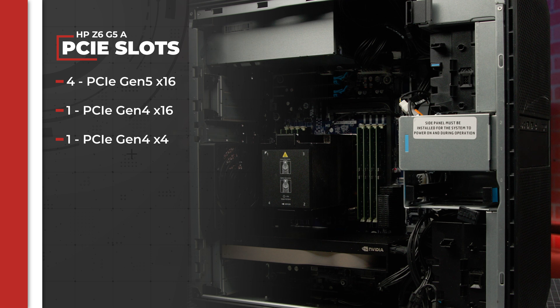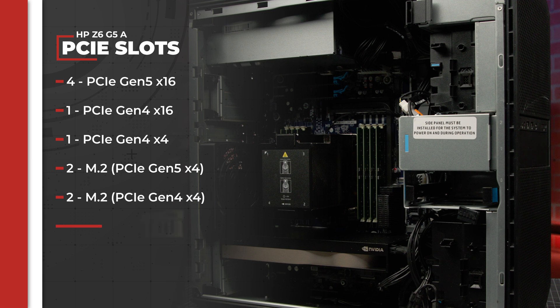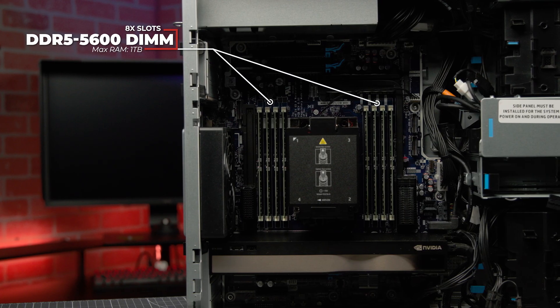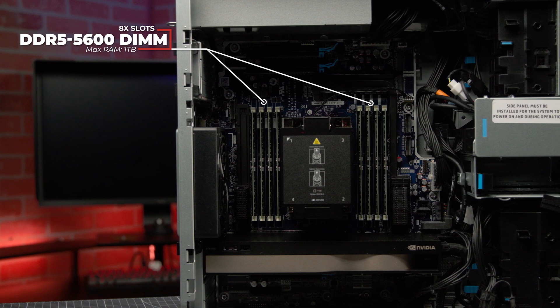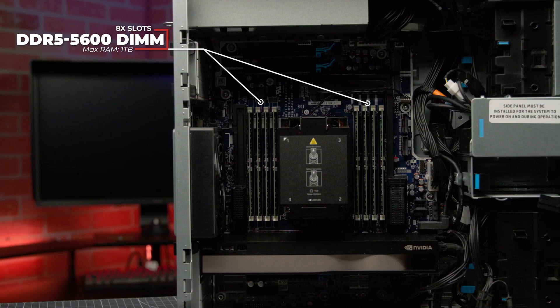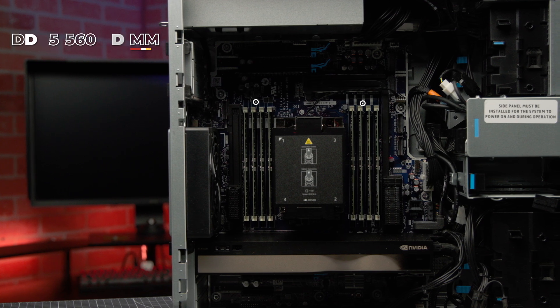There are four M.2 slots, two of which are four-lane PCIe Gen 5 slots with the other two being four-lane PCIe Gen 4 slots. There are also two eight-lane Slim SAS PCIe Gen 4 connectors for NVMe storage, as well as two SATA ports. To back up the Threadripper, the HP Z6G5A has eight DDR5 5600 DIMM memory slots and can support up to one terabyte of RAM total.